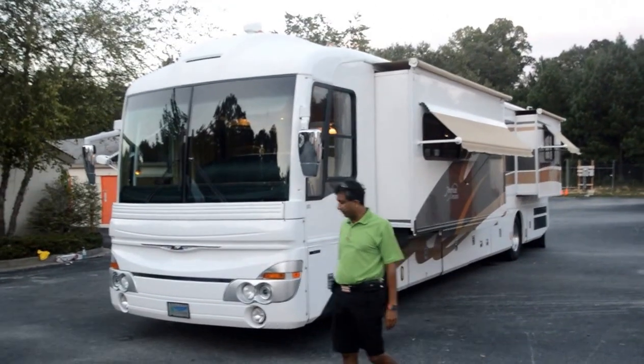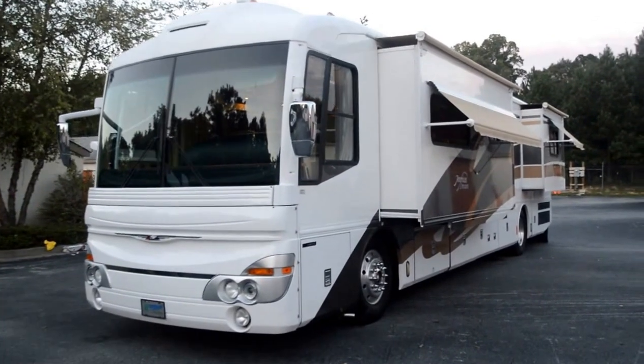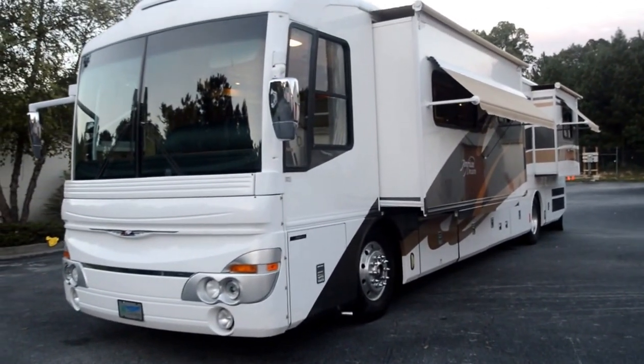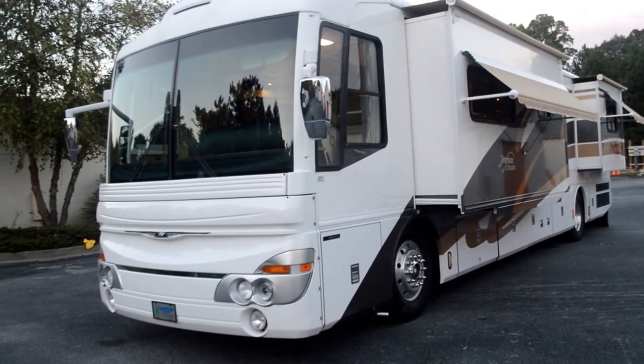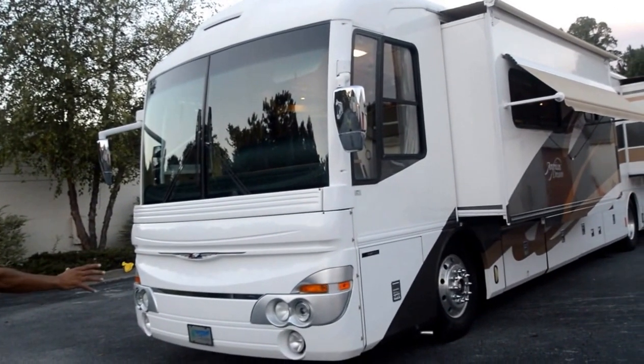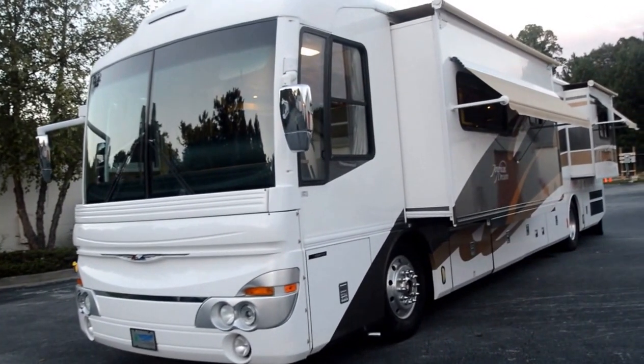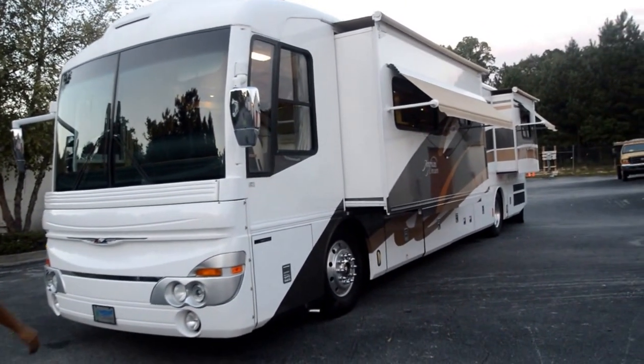Welcome to this YouTube video presentation of the 2001 American Dream, made by American Coach. It's a Fleetwood Industry top-of-the-line coach. Somewhere around 2001-2002, they changed body style, so this is a late 2001 with the round lights in the front. It's got a beautiful floor plan, as you'll see as we go further in this video.